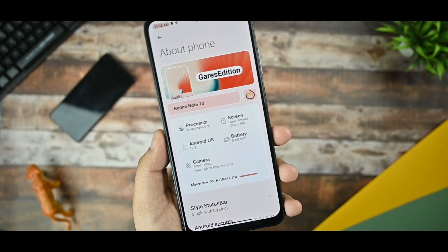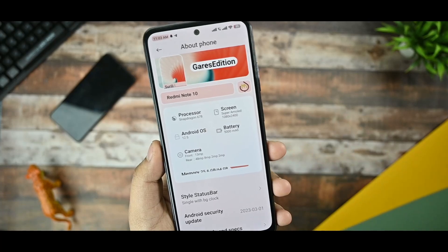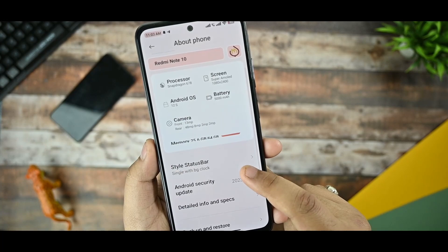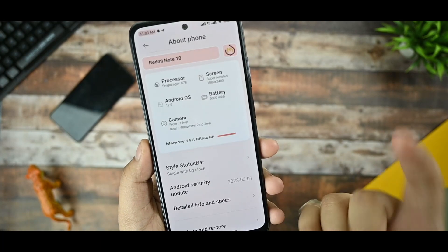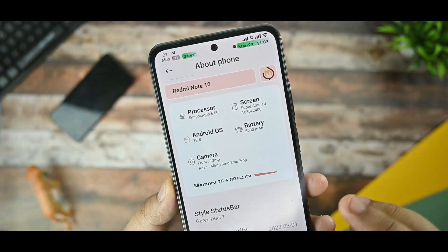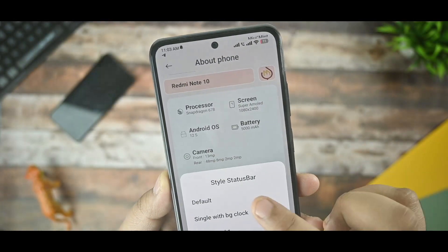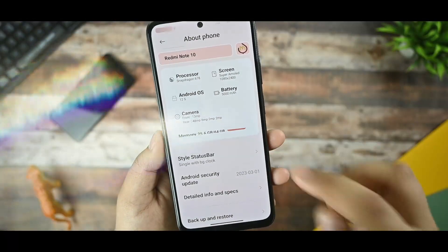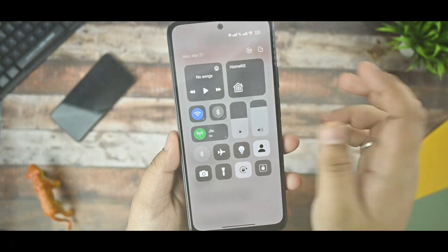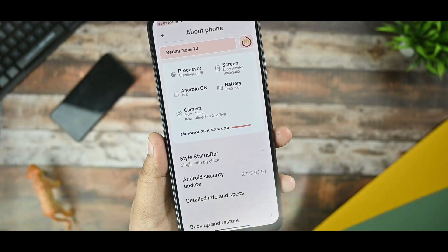This is the About Phone section of the MiWi Mint Gears Roam. All the details of your device are mentioned here, like processor, screen, Android version, and it is on version 1.12. You get the style status bar option — Gears Dual 1 and Dual 2 — you can see it changes. This is the only MiWi Roam equipped with an iOS-style control center, which I've loved using, but there are a few drawbacks too.